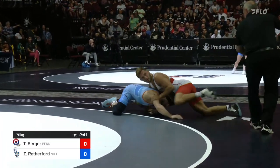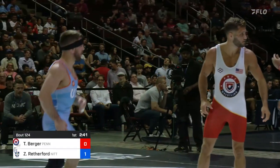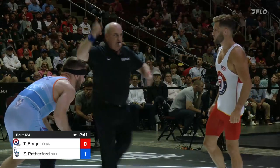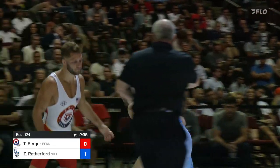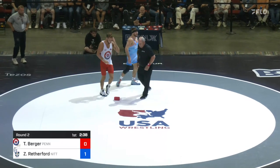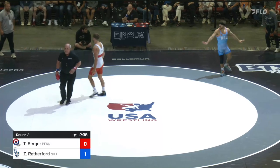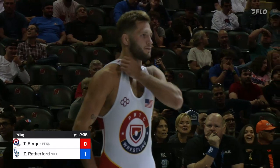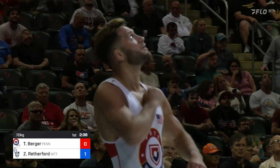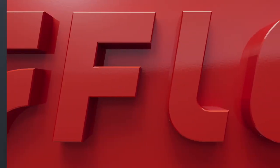Ferocious fight there. What's going to be the call? That's close. I think one blue on the step out. Berger wants a brick. I don't think so. He felt like he got that step out. They're going to take a look at it because I didn't see Zane's foot out — or his head and maybe his hand, but that wouldn't count.